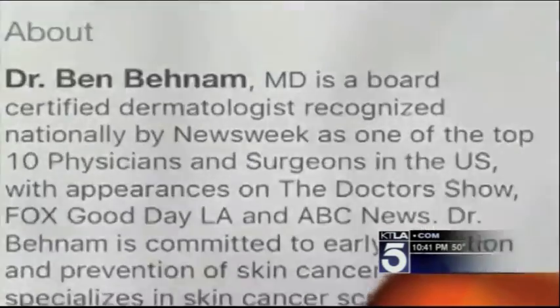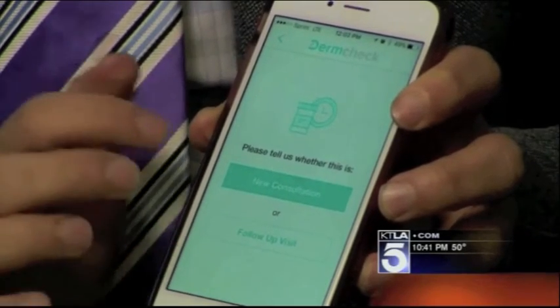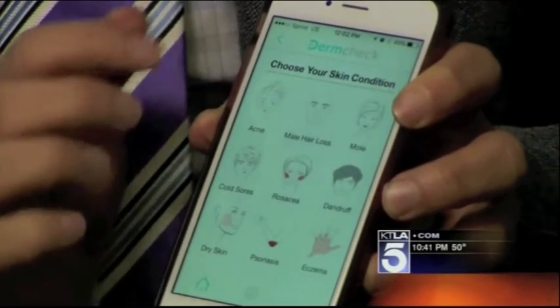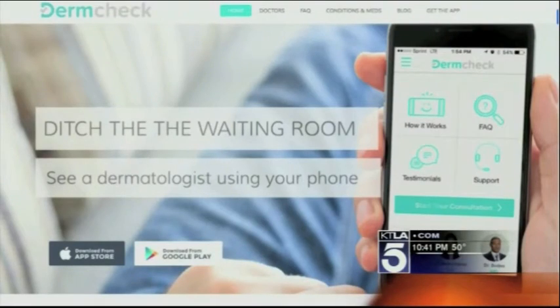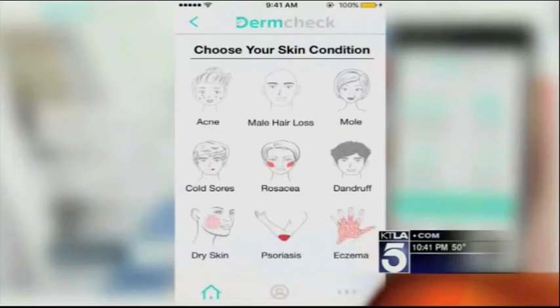DermCheck is a virtual dermatology platform that allows users to see a dermatologist right through the phone. You just press 'Start Consultation,' and if you're new to the app, you press 'New Consult' and it opens up all these modules. The app isn't just about erasing acne.